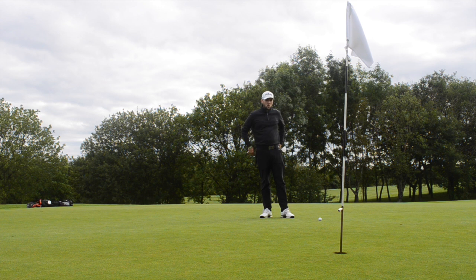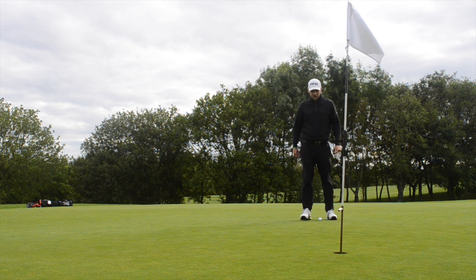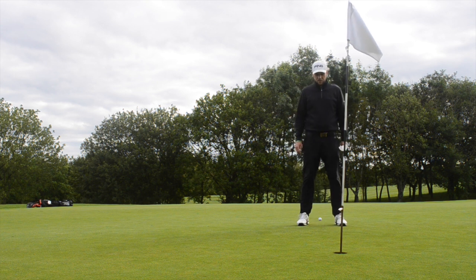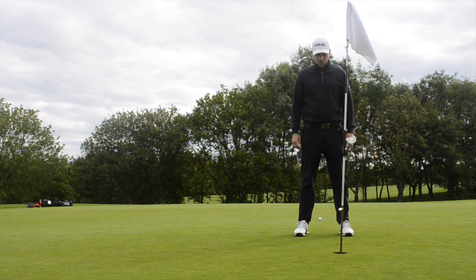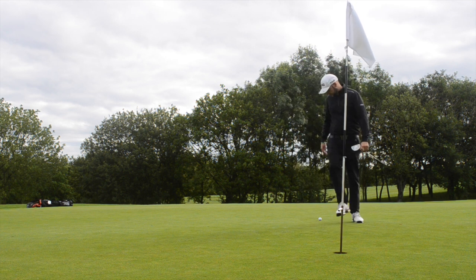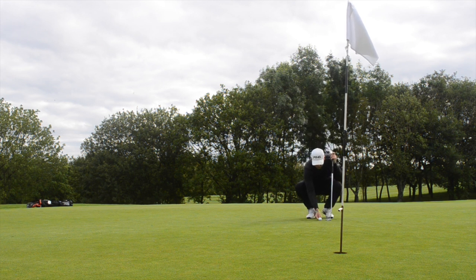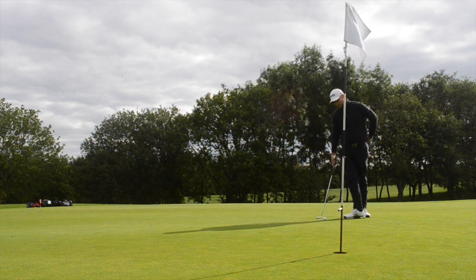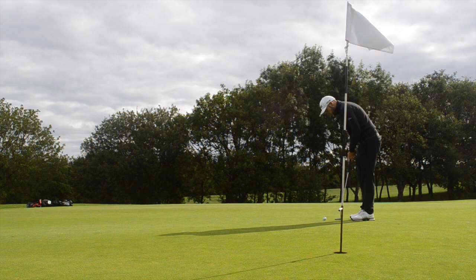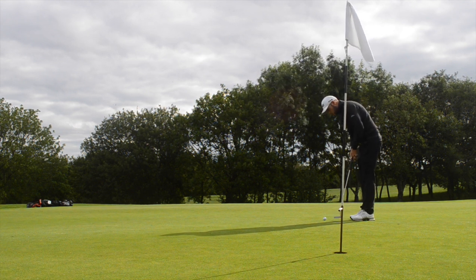Similar distance to last week's putt — and as you saw last week it lipped out even though it looked perfect. Let's make amends and hole this one. It is 50-50 from this range, so hopefully this is my one out of two. I'm reading it right-to-left again — lining the ball up to the spot I've picked, coming in with my normal routine, having a quick look at the hole and making some practice strokes.